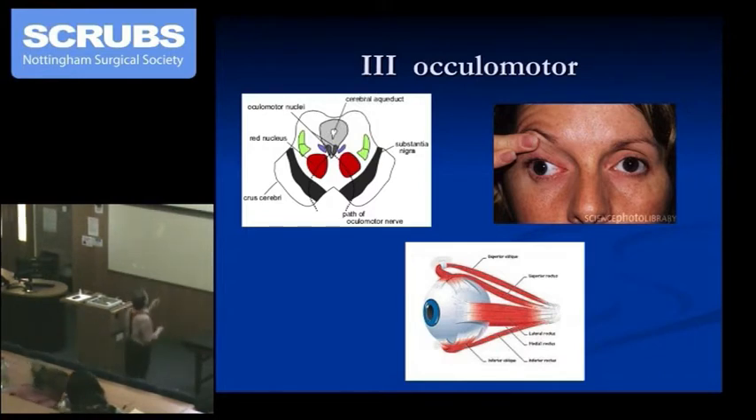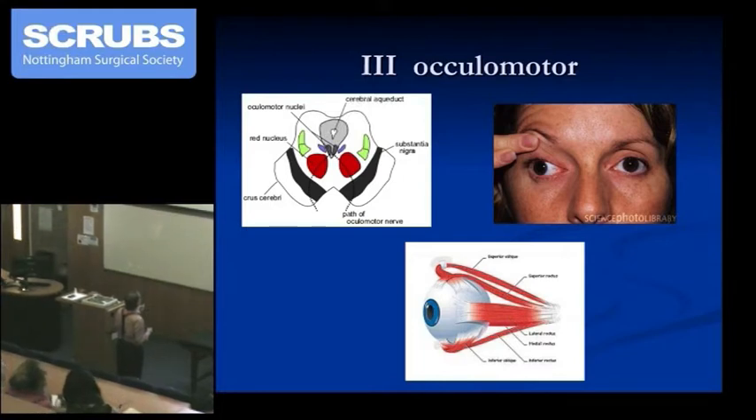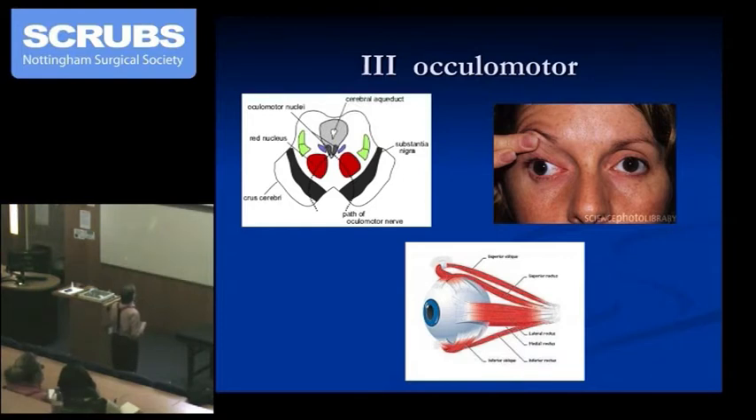Let's go on looking at the oculomotor. We're still in the midbrain here. There is the cerebral aqueduct, and here are the oculomotor nuclei — and we've talked about the Edinger-Westphal nuclei being nearby. It just so happens we're at the edge of the substantia nigra area for dopamine. There's the crus cerebri. A nice simple little diagram — not very complicated. And there we've got the oculomotor nerve.